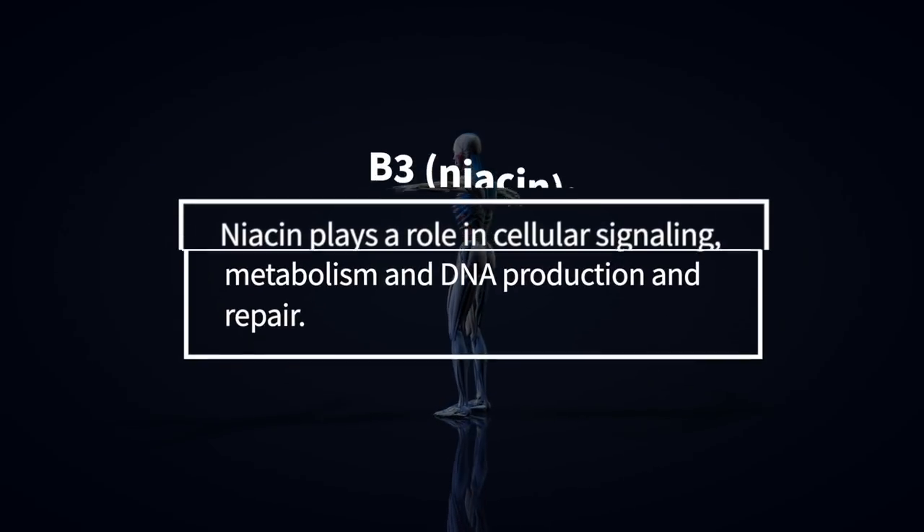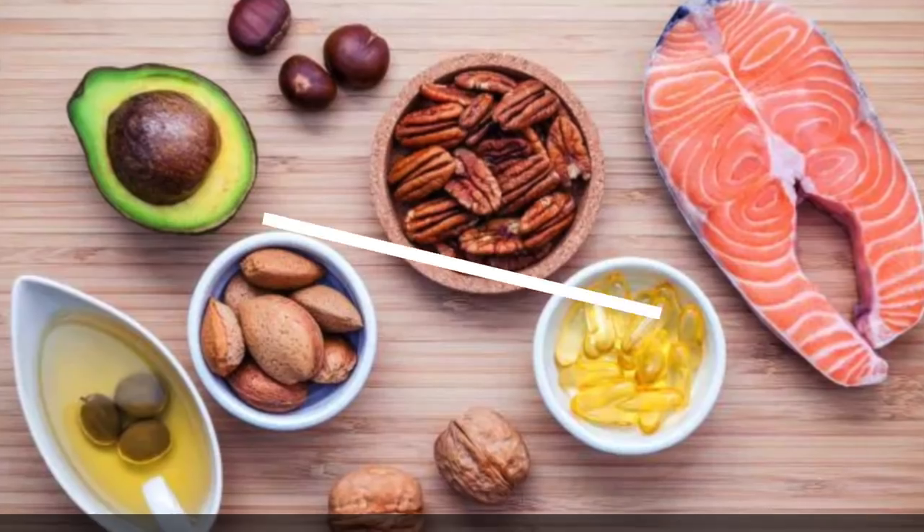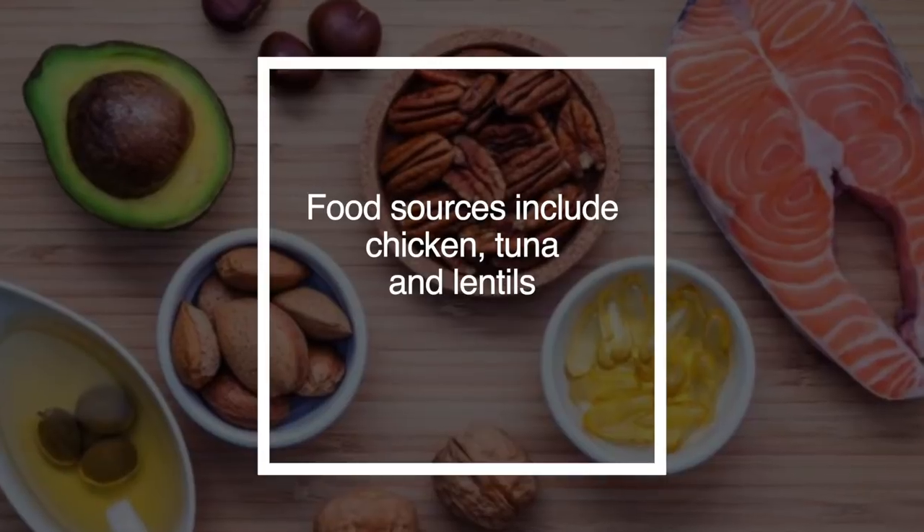B3 is niacin. Niacin plays a role in cellular signaling, metabolism, and DNA production and repair. Food sources include chicken, tuna, and lentils.